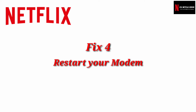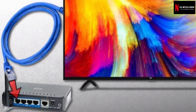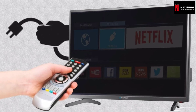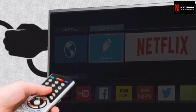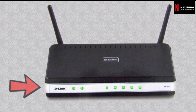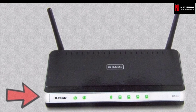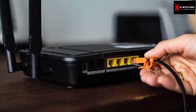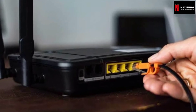Fix four: Restart your modem. If the issue persists even after trying all the above solutions, you will have to restart your modem. Before doing so, make sure you power off your computer. Then unplug your system's dedicated ethernet cable and restart the modem. Once the lights are stable and your internet light is back on, insert the ethernet cable and turn on your computer. Check if the Netflix site error is fixed.